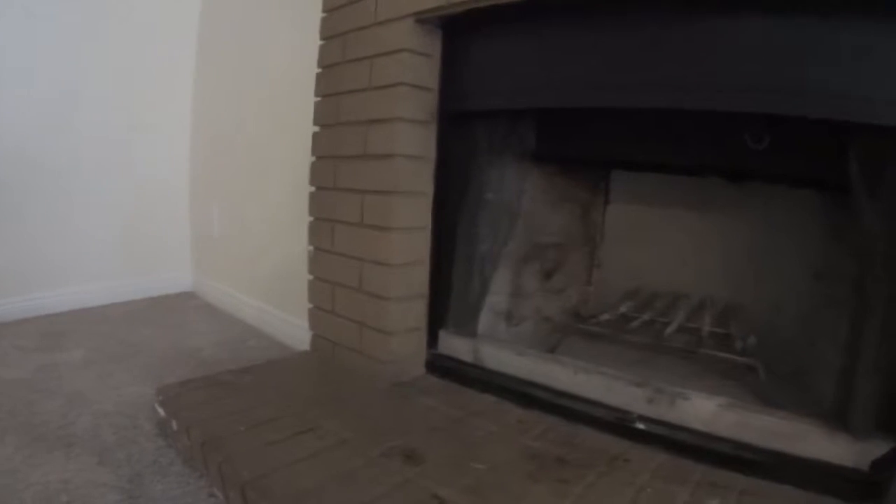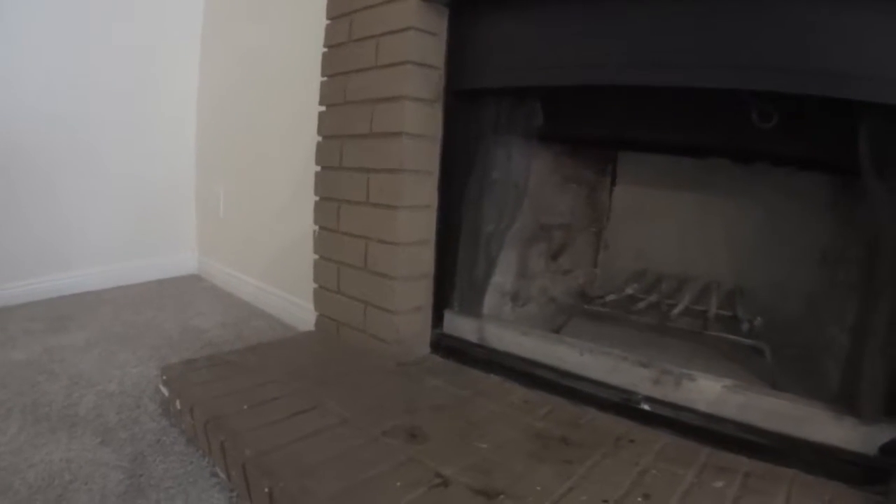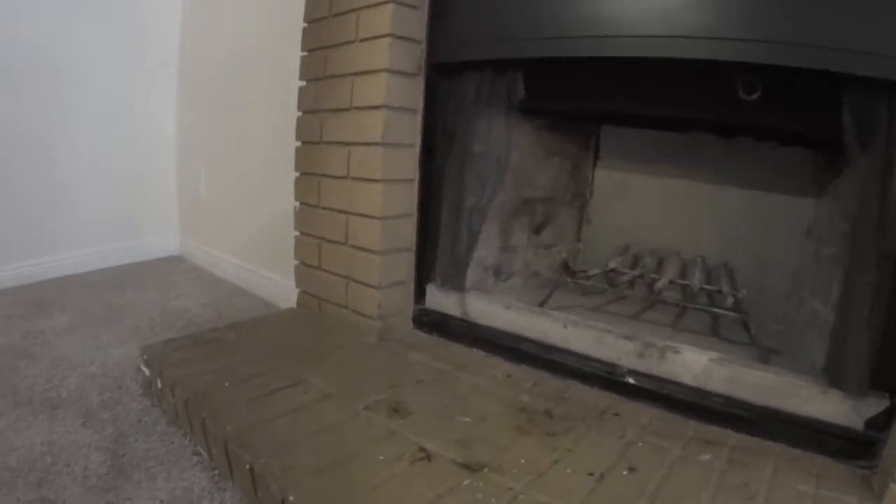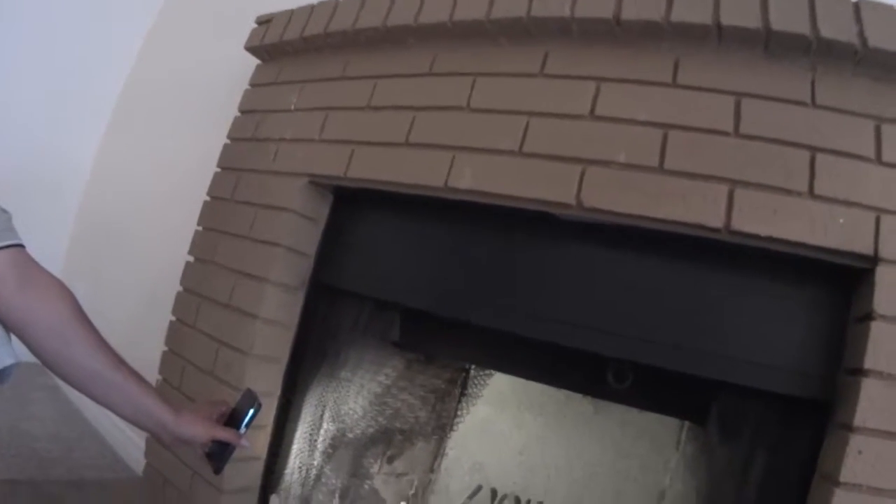Did you check the fireplace? No, I didn't look at the fireplace. How can I forget? Let me get my light on here. How do I turn the bloody light on? That should do the job. How thick is that? How thick is the back? Just covered — no, we leave the same panel.